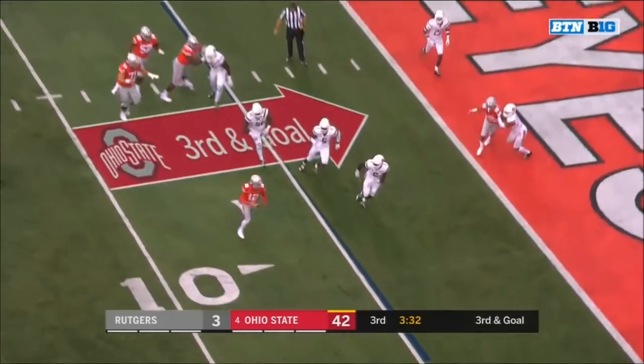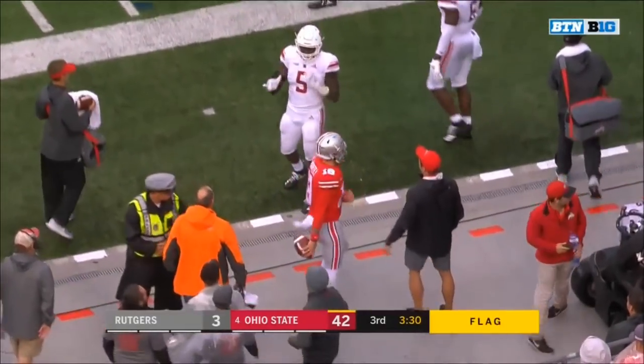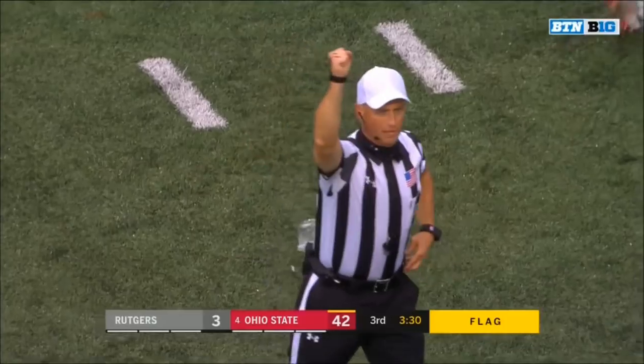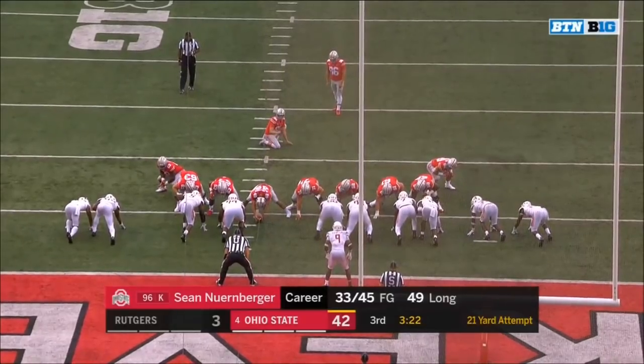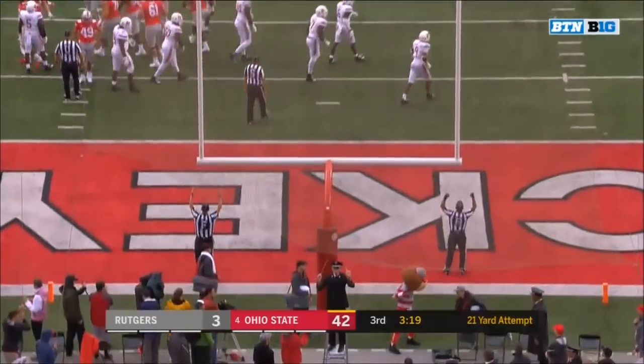Martell going to run — flag is down — Martell forced out of bounds at the four. Good defense by Morris. Offense number six — penalty declined. Fourth down. And the kick by Nurenberger is good.